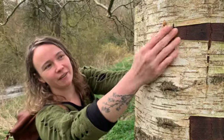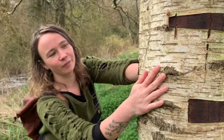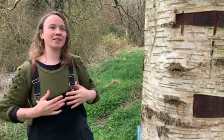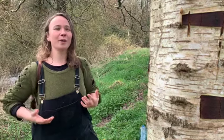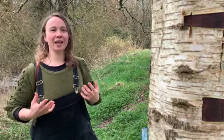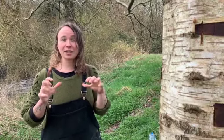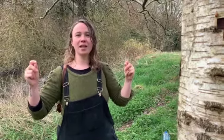Birch trees have this very papery bark with these horizontal lenticels. At this time of year the sap is rising, and it's that feeling that we get inside ourselves at this time of year — we're coming out of our winter slumber, we're beginning to awaken and slowly our energy is rising. This is happening with the trees as well, so those sugars and starches which have been locked in the roots all over the winter are now beginning to be released, and the water pumping up through the trees to open the leaves is unlocking those sugars and sending them all over the tree.